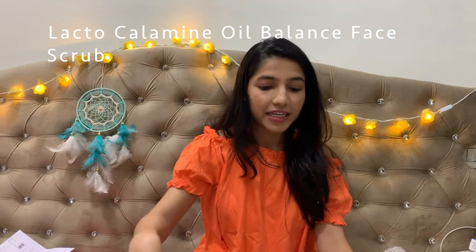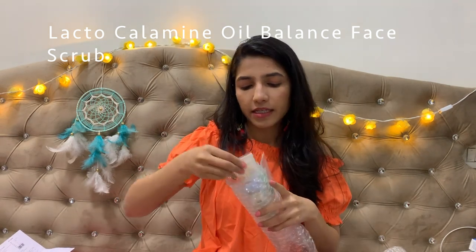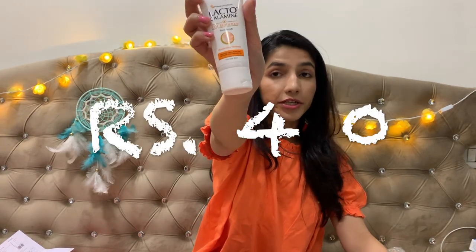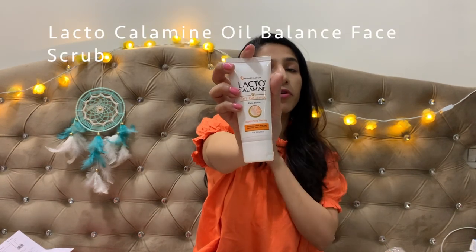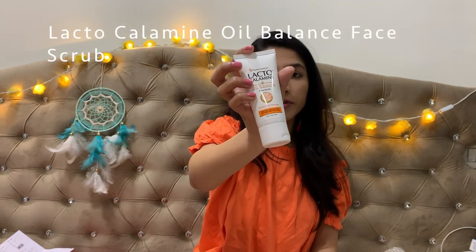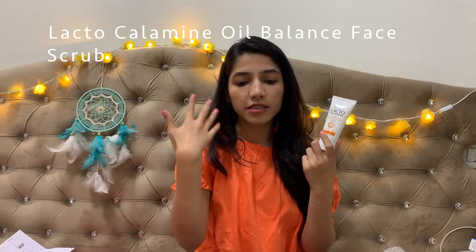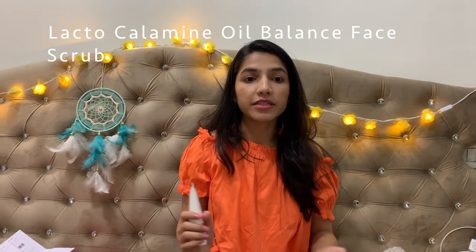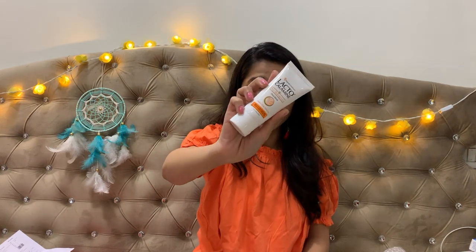The fourth product is a face scrub by Lacto Calamine. I got it for just ₹40 because of the sale. Lacto Calamine is a very trusted brand. I scrub my skin once a week as part of my routine, and I thought why not start with this since it's for oily and acne-prone skin. I hope it works on my skin and doesn't cause any damage.